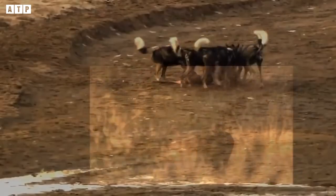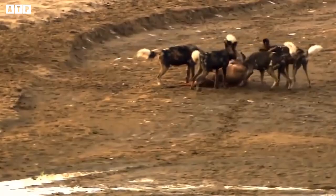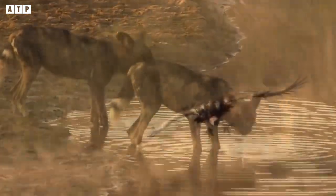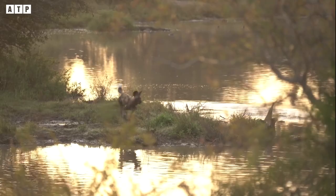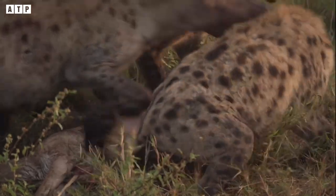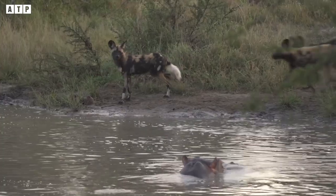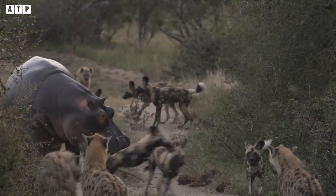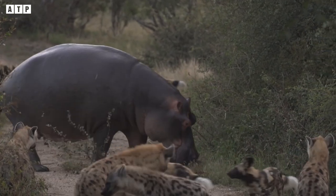African wild dogs are very intelligent when it comes to communicating with each other while hunting. The dogs constantly let other members know both their location and the location of the prey. However, in harsh nature, nothing is absolute. Wild dogs still encounter tough prey like hippos, or brazen bandits like hyenas. While hippos can dive and hide underwater for long periods of time, wild dogs in water find it difficult to develop their abilities.